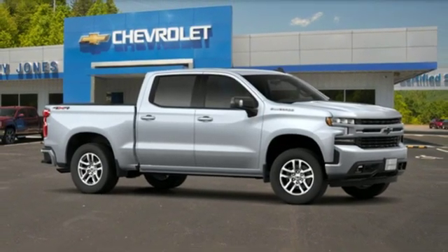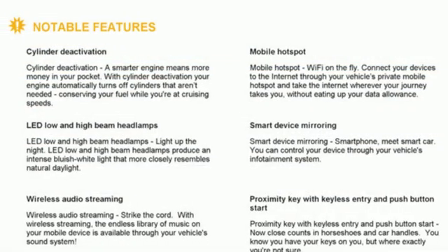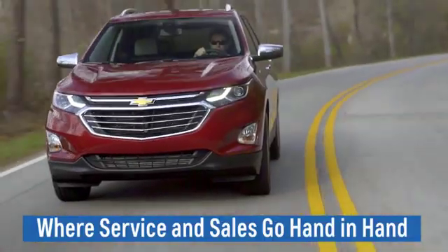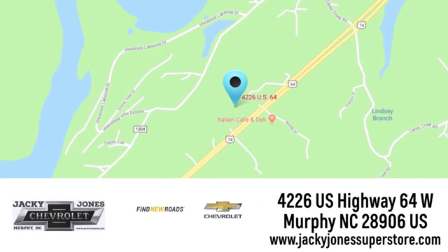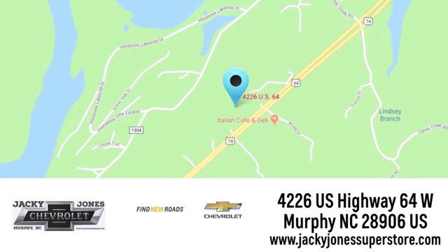Someone is going to drive this fantastic vehicle off the lot — it should be you. Test drive it today. Click or stop in today. We're conveniently located at 4226 US Highway 64 West in Murphy, North Carolina.